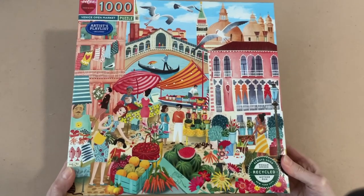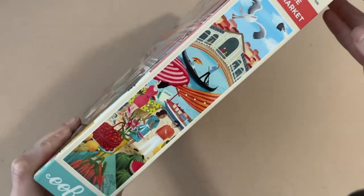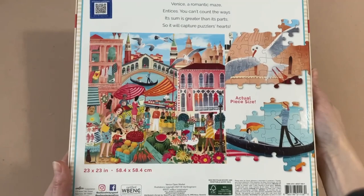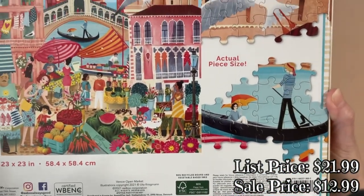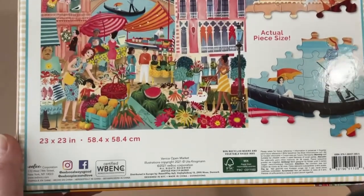Let's move on to the last one I picked up from Amazon. This one may have cost me a little bit more than I would have liked — more towards the eight dollar range. It's from the company Eboo, and it's called 'Venice Open Market.' It's 1000 pieces and 23 by 23 inches when completed. The puzzle box gives you some information about the illustrator, Uta Kroegman, who is from southern Germany. The brand appears to have its headquarters in New York City — 170 West 74th Street, actually about a five-minute walk from my middle school. It's also made from 90% recycled board and printed with vegetable-based inks.